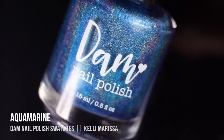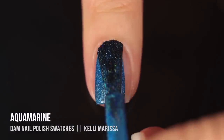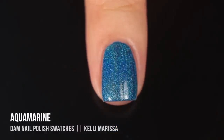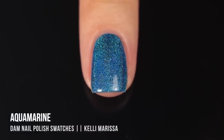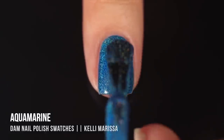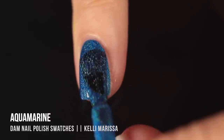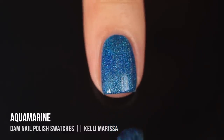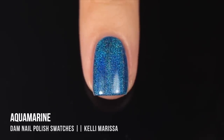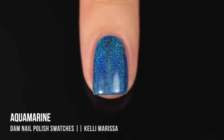Next is 'Aquamarine,' a gorgeous vibrant blue linear holo shade. At first swipe I realized this is incredibly opaque — it actually gave me one-coat coverage on my nails. On longer nails it might take more coats, but still very impressive. I did do a second coat to show what that looked like, and it was so smooth and buttery — really easy to work with. Linear holo polish always looks its most holographic once the polish and top coat are fully dry.